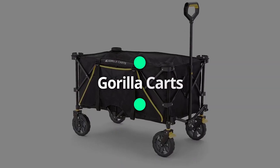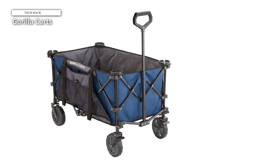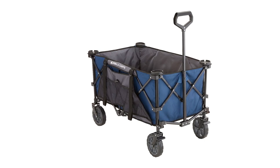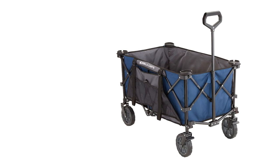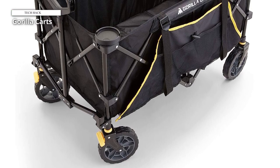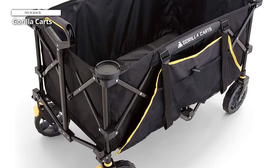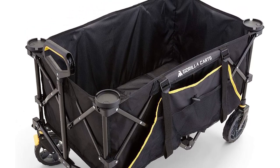Gorilla Carts. The Gorilla Cart Folding Wagon is a great choice for those looking for a spacious wagon with extra features at a price similar to its competitors. The size of the wagon's bed is 25 by 8 inches, with a capacity of 7 cubic feet, providing ample storage space. It comes ready to use straight out of the box. The wagon handled other surfaces well. We were impressed by the step and lock brakes on the front wheels of this wagon, which were not present in other wagons we tested. These brakes are particularly helpful when navigating uneven terrains.